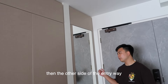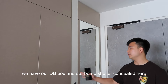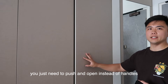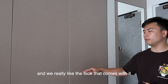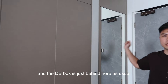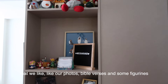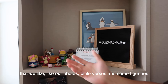On the other side of the entryway, we have our DB box and our bomb shelter concealed here. The open mechanism is very simple — you just push to unlock it instead of using handles. It's a very unique mechanism and we really like the look. The DB box is just behind here, as usual for most designed houses. Over here we also have open shelves where we can display things we like, like our photos, Bible verses, and some figurines.